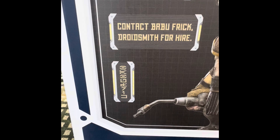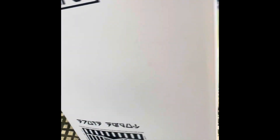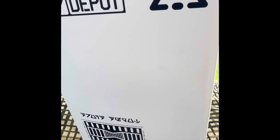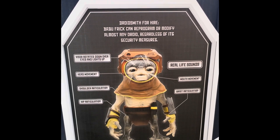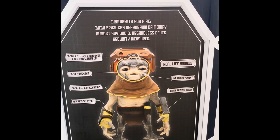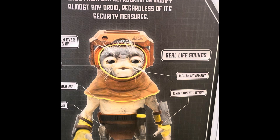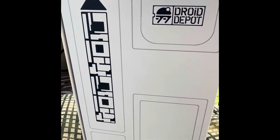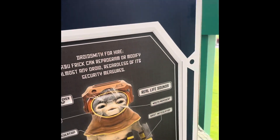And there it is in Batu — or another otherworldly language. On the side of the box, it kind of tells more about what he does: 'Droid smith for hire — Babu Frick can program or modify almost any droid, regardless of its security measures,' and then it goes into detail on either side. I love the detailing that they do on all of the Disney items, but this is just really spectacular.